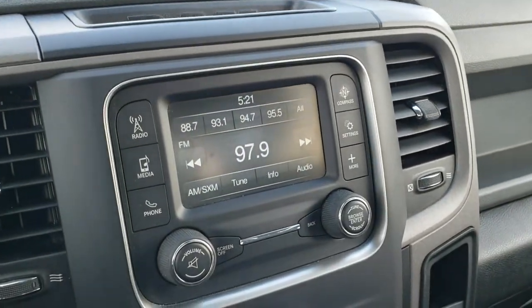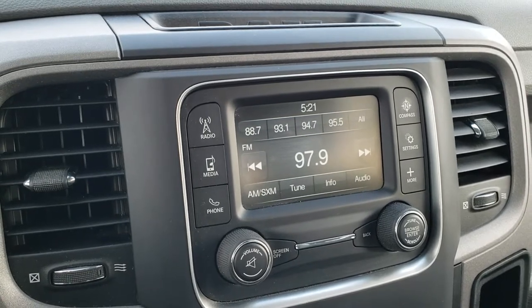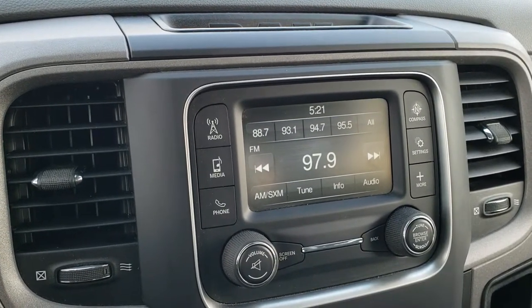Comes with the 5.0 touchscreen radio with AM, FM, and Sirius XM radio capabilities.